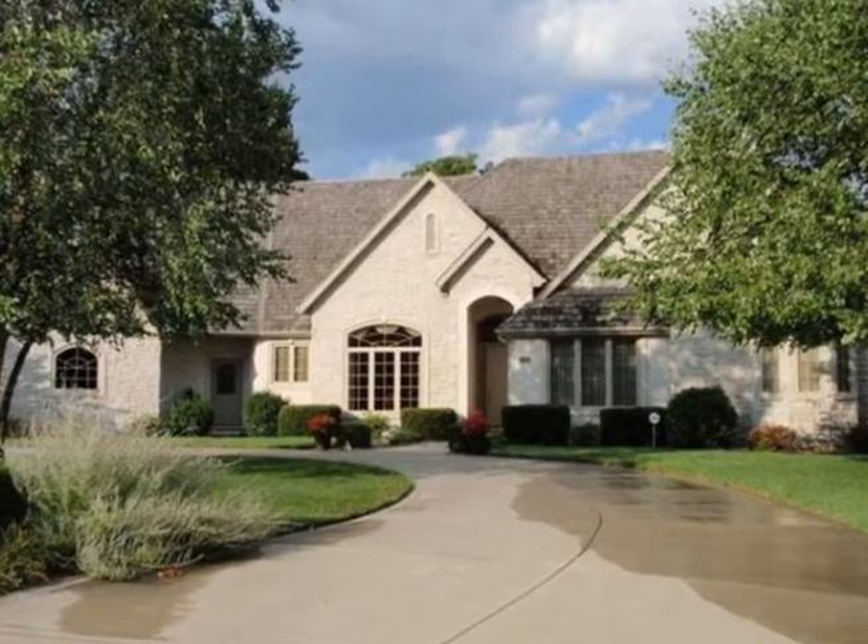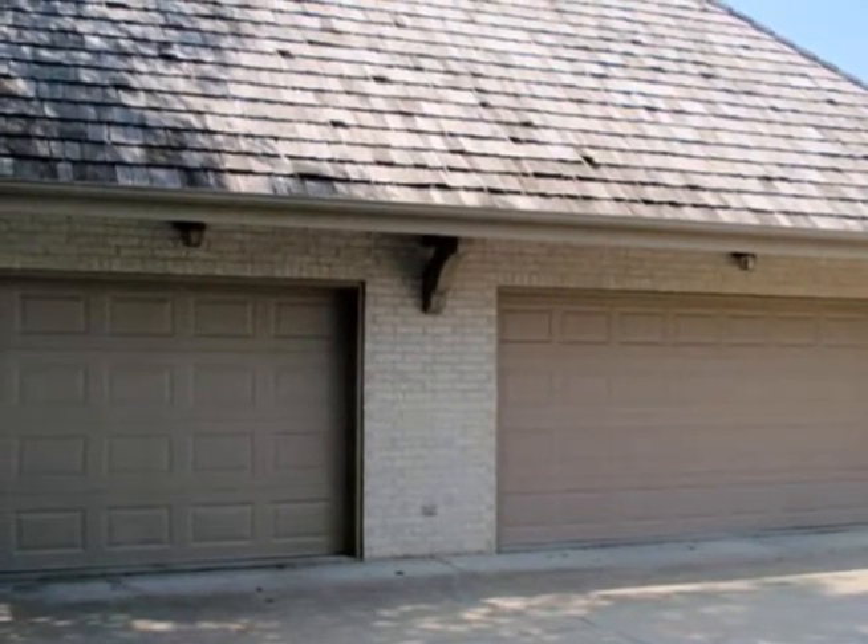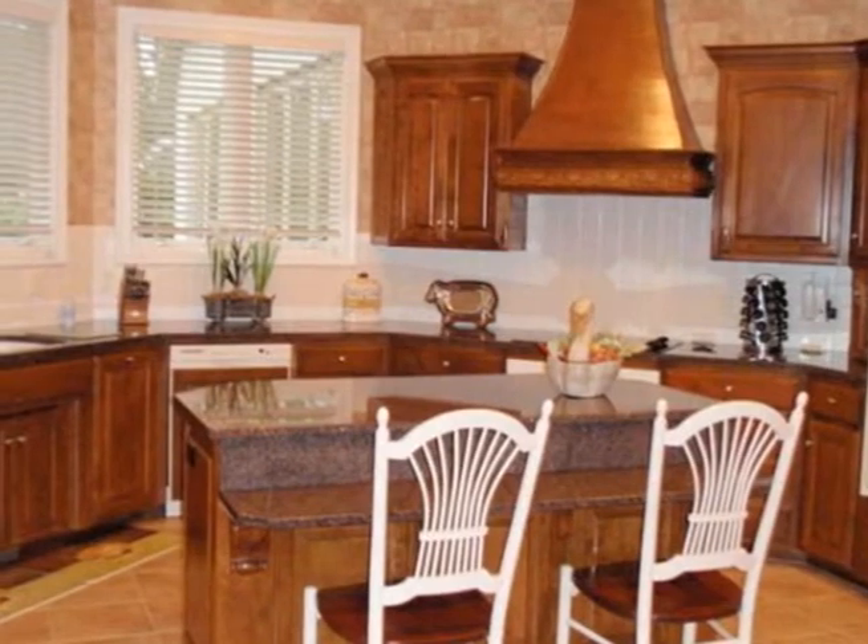This gracious custom-built home is on a large private cul-de-sac lot. This exceptional home is all on one level. The gracious foyer opens to a formal dining room enhanced with columns and crown molding.